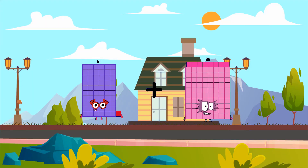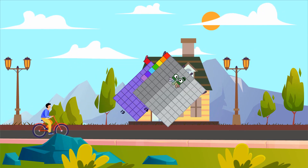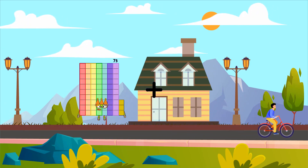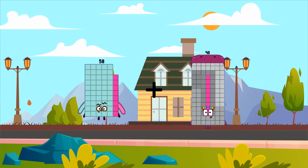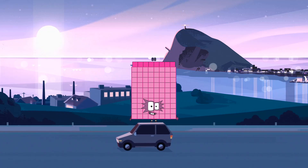Sixty one. Loss. Ninety seven equals one hundred fifty eight. Fifty eight. Loss. Fifty eight. Loss. Equals eighty eight.